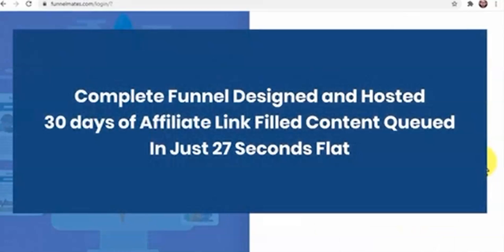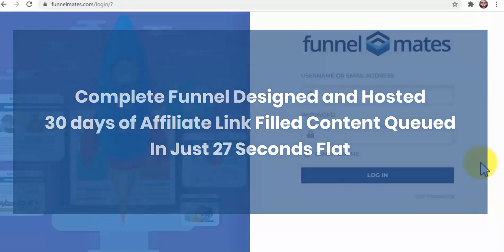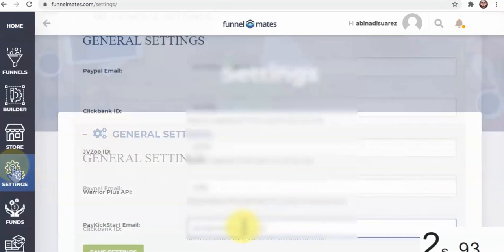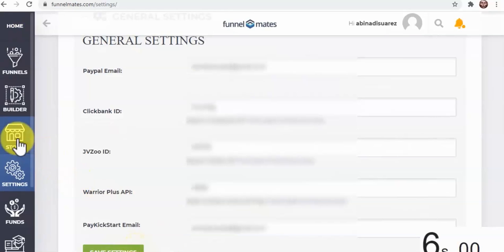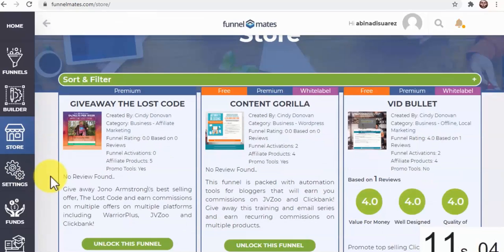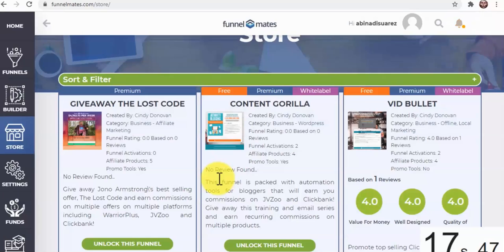Want to see how fast and easy it is to get a complete funnel designed and hosted, plus 30 days of affiliate-link-filled content queued in just 27 seconds flat? Then check this out. Start by logging in, then click on Settings to add your affiliate details and save. Now click on Store — on this page you'll see a huge selection of funnels in all kinds of niches ready to unlock. Click to unlock the funnel either for free or using the credits provided. And there you have it — a 100% working, high-converting, profit-making funnel created in just 17 seconds.